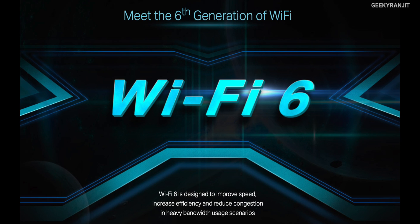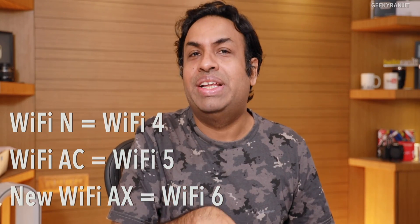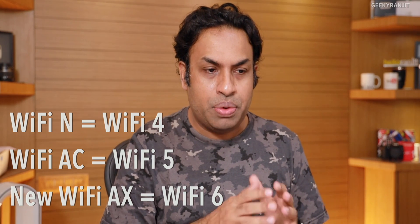Most of us now have dual band devices. The Wi-Fi AC, which is the 5 GHz band, is generally used for faster connection. The Wi-Fi certification agency has renamed Wi-Fi AC to Wi-Fi 5, and the new Wi-Fi AX is now named Wi-Fi 6. The older Wi-Fi N that we still use is now technically Wi-Fi 4.